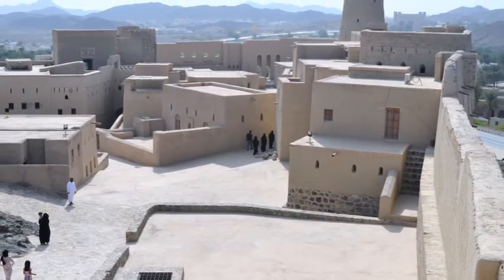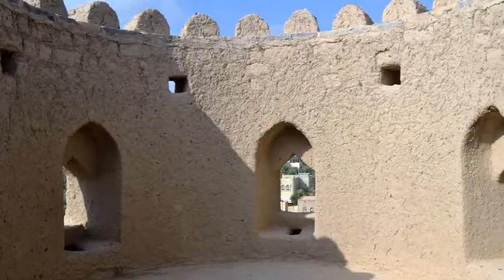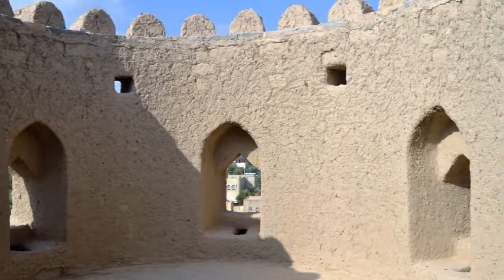Apart from these four forts, the other tourist attractions around this area are the Jabreen Castle, the Alhuta Caves, and the Falaz Daris irrigation system.